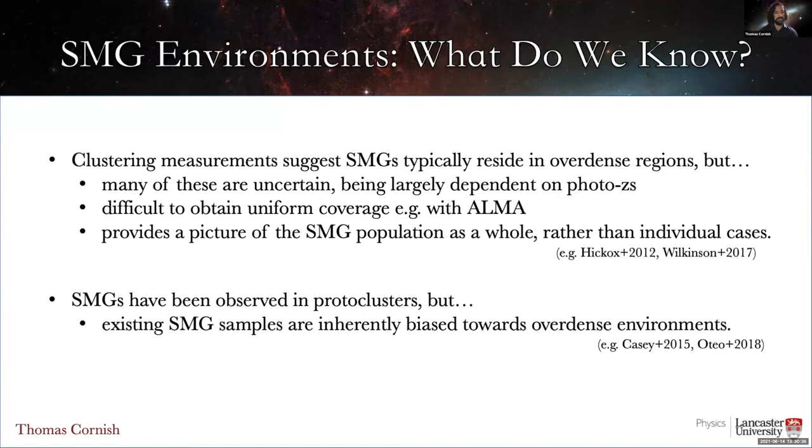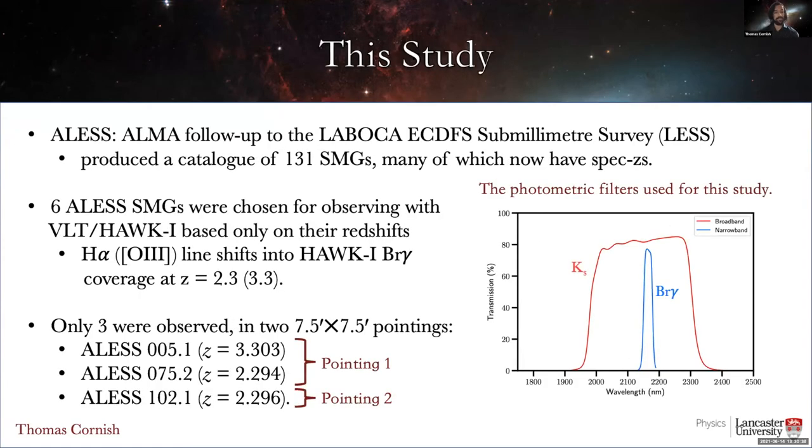Almost a decade ago, ALMA was used for follow-up observations of several bright sub-millimeter sources in the extended Chandra Deep Field South, which were originally detected using the single-dish telescope LABOCA. The result of this so-called ALAS project was a catalogue of 131 SMGs, many of which have since been followed up with spectroscopic observations. For this study, we chose six of those SMGs for observations with HAWK-I on the VLT, based only on their spectroscopic redshifts, because these six SMGs were the only ones in the sample with redshifts of 2.3 or 3.3. These redshifts are special because H-alpha and O III emission lines shift into the coverage of the HAWK-I narrowband filter, shown here, enabling us to do a narrowband study of the environments of these SMGs.